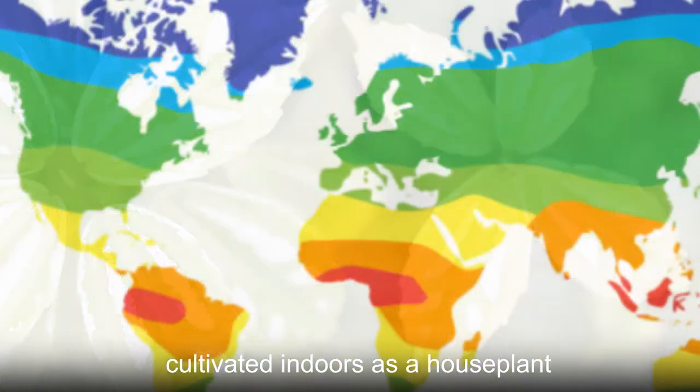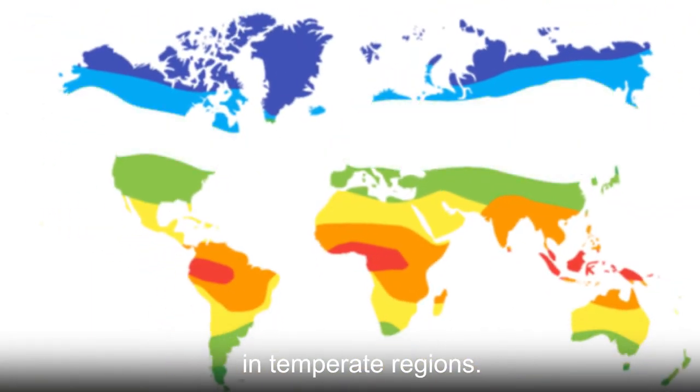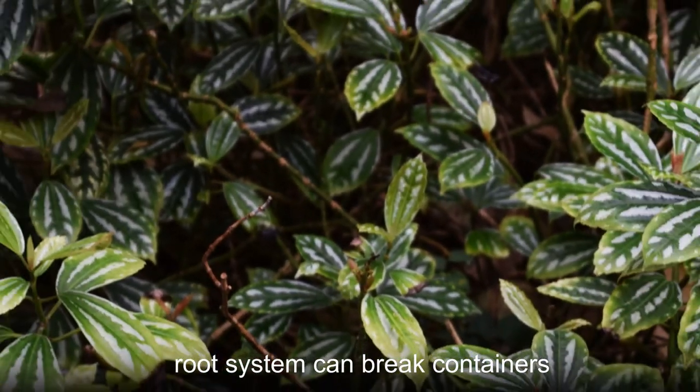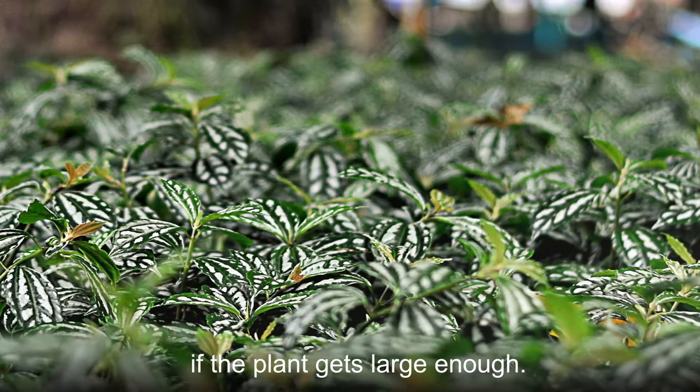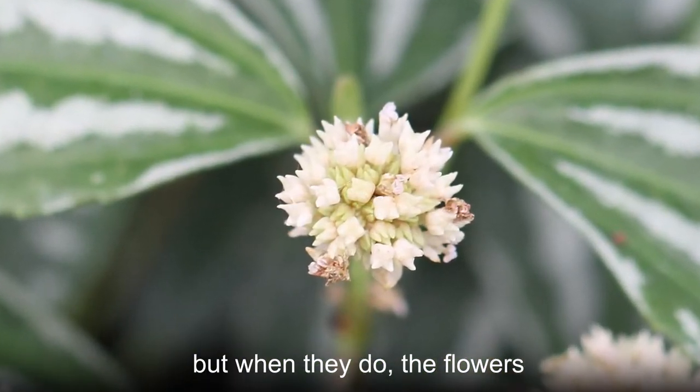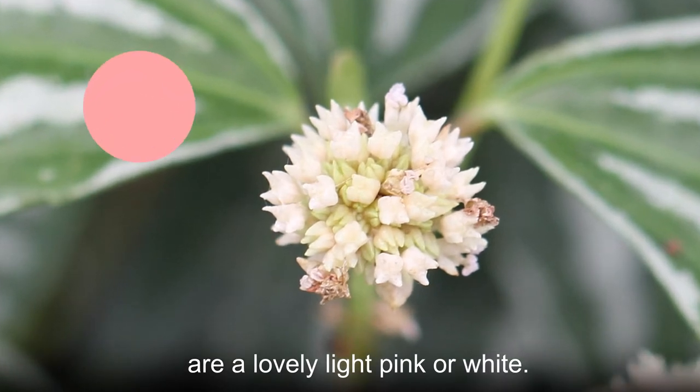The aluminum plant is primarily cultivated indoors as a houseplant in temperate regions. Be careful, though, as its extensive root system can break containers if the plant gets large enough. Indoor plants rarely flower, but when they do, the flowers are a lovely light pink or white.